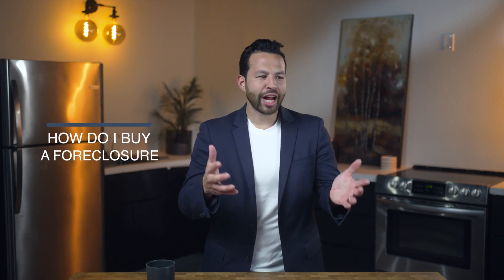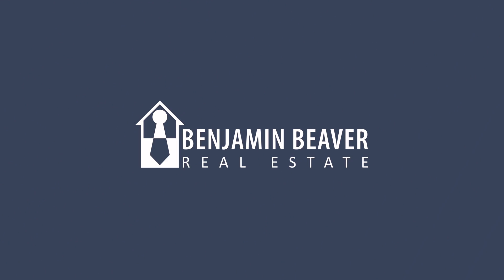People ask me all the time, how do I buy a foreclosure? Honestly, the best way, in my opinion, for someone who is a more amateur real estate investor — honestly, including myself — to get into buying foreclosures is to buy them on the open market.